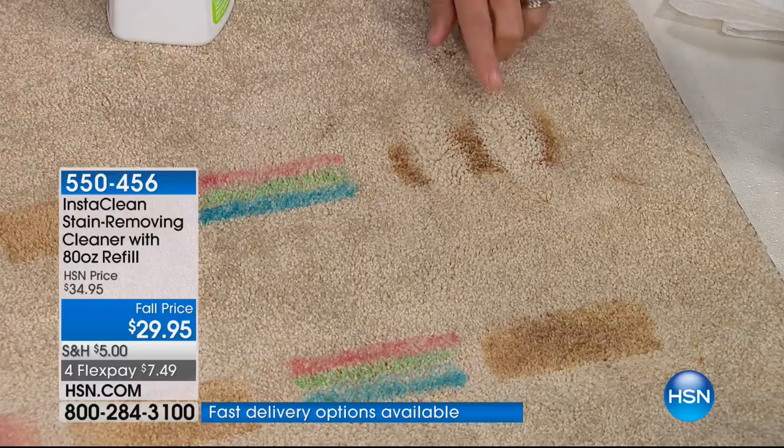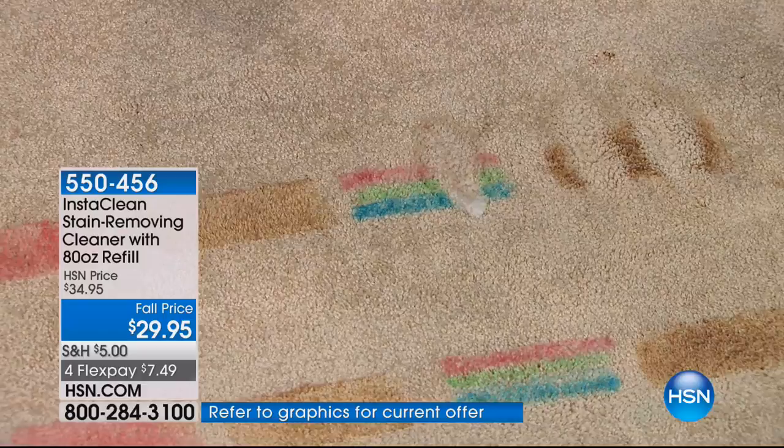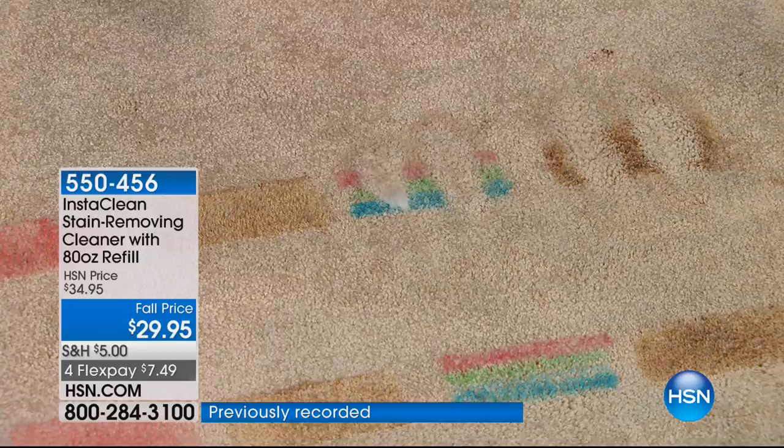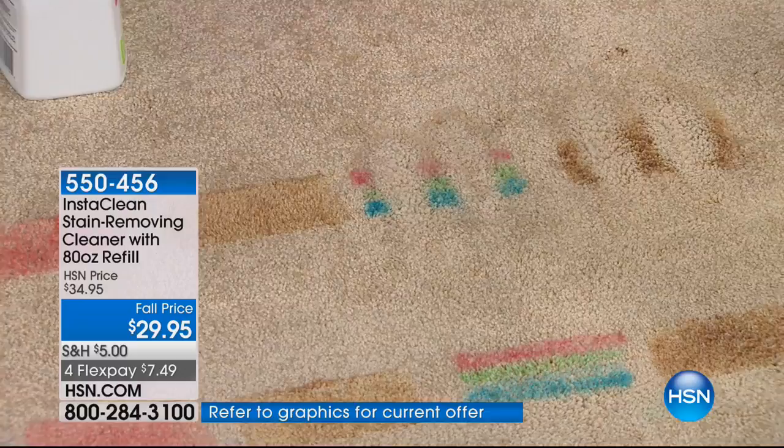Here we have permanent marker. The kids are home from summertime, and they call it permanent for a reason. Look how as soon as it hits that blue, it mobilizes it, pulls it out, and lifts that stain. It's an oxygen stain destroyer that goes all the way down to the pad of your carpet. So even if you have pet stains, a cat accident, or dog messes, it's permanently going to instantly remove the stain and the odor.